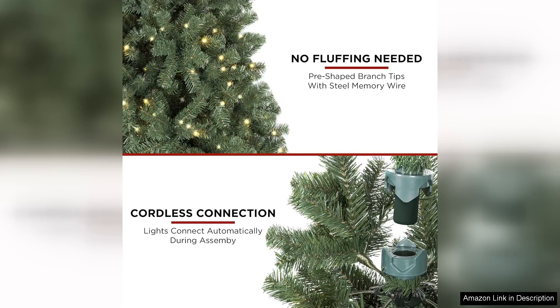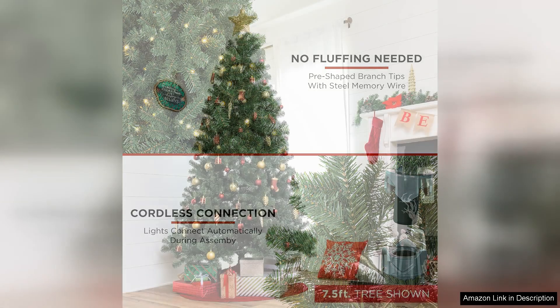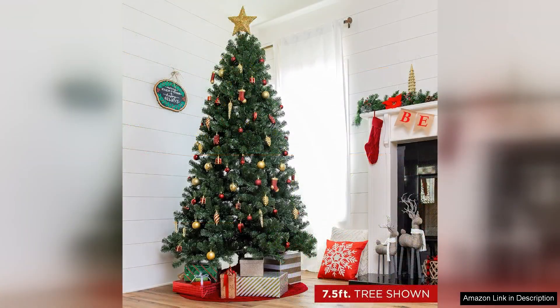One of the standout features of this artificial tree is its pre-lit design. With numerous warm white LED lights integrated throughout, it saves you the hassle of stringing lights manually, ensuring a consistent glow that enhances the holiday spirit.